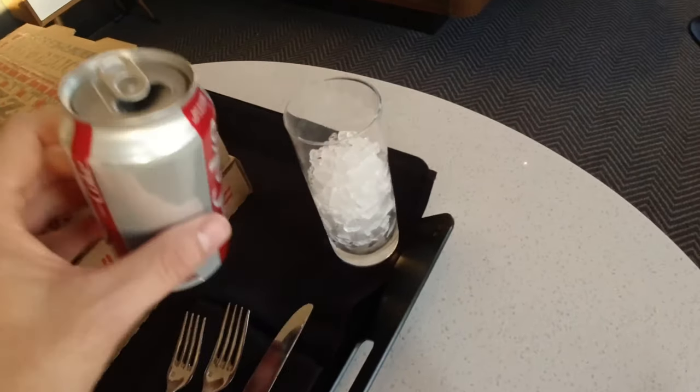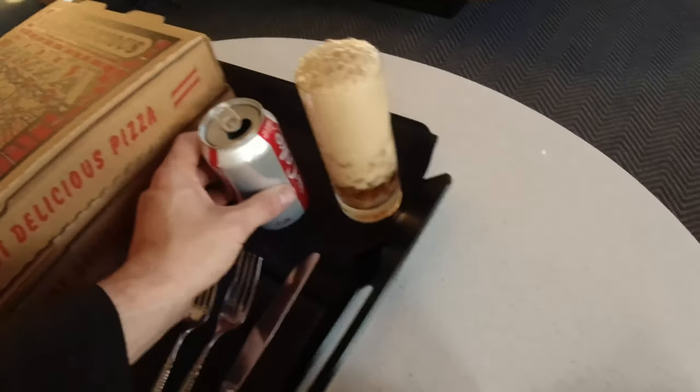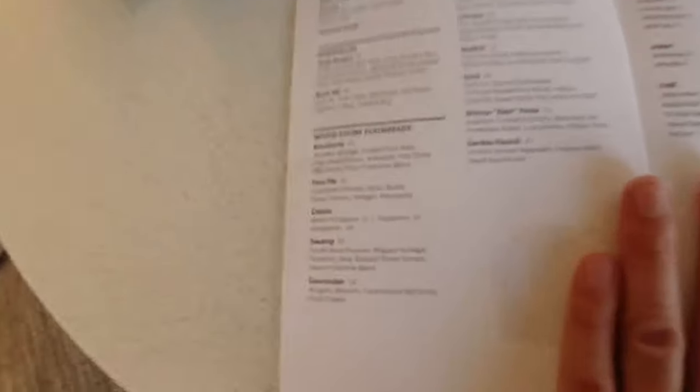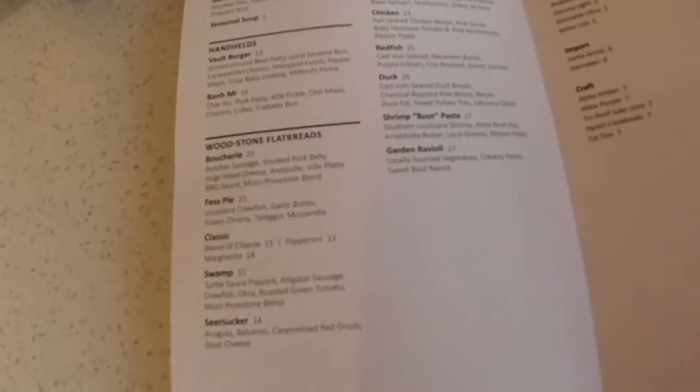There are two restaurants on site — the Gregory and Milford's. Gregory is the lunch spot and Milford's is the dinner spot. Both of these are available for room service and I just ordered from Milford's. Room service just got here. I ordered three pizzas. They didn't have the Fess, which is the crawfish, garlic, butter, mozzarella. But I ordered the Boucherie — I'll try to link this menu online.